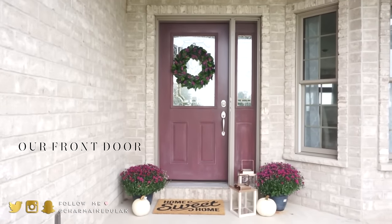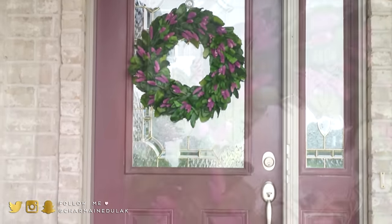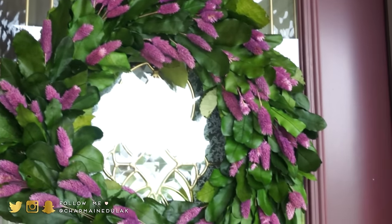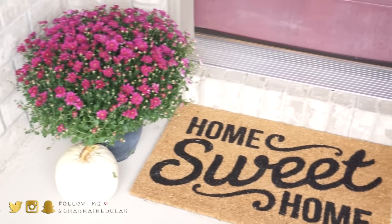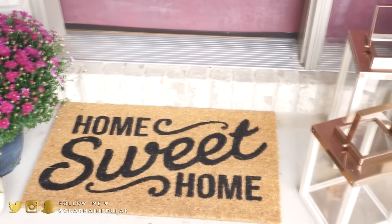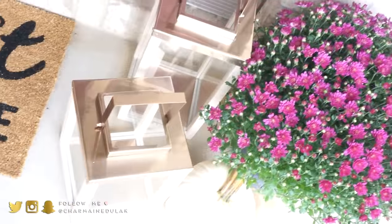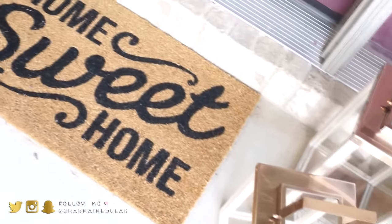We're going to start off with our front door, and this is what it overall looks like. I found this wreath at Target on clearance, and I was able to use a 20% off coupon on it, so I got it for such a great deal. This is what inspired me to do this burgundy-purplish theme on our front door. Everything is from Target — the lanterns, the doormats — and everything else I purchased at Home Depot.